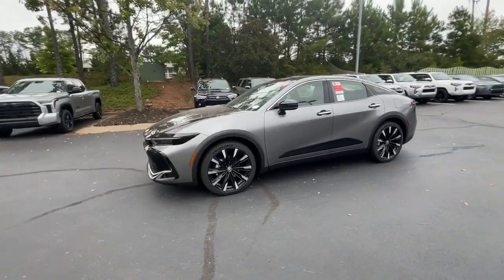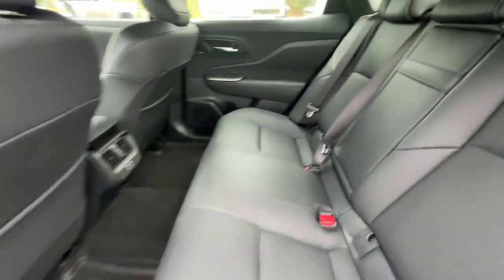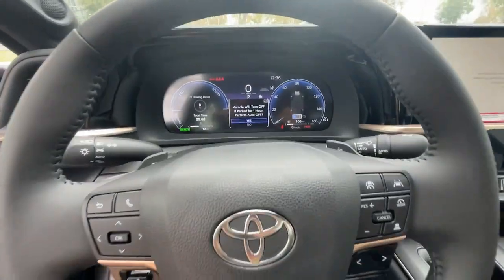Heated steering wheel, Apple CarPlay and/or Android Auto, heated and/or cooled front seats, panoramic roof, navigation system, heated driver seat, keyless entry, heated rear seat, backup camera, heated mirrors.